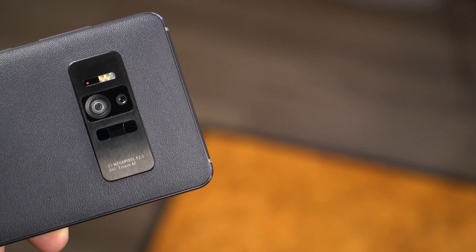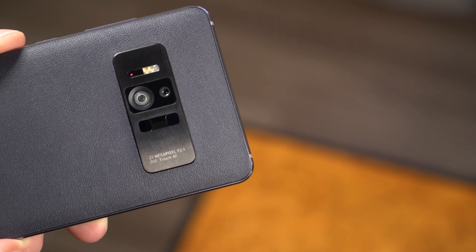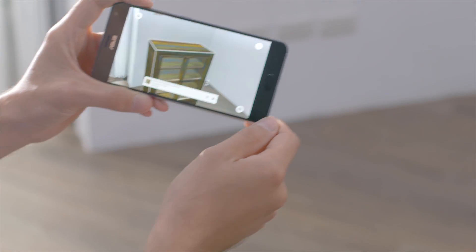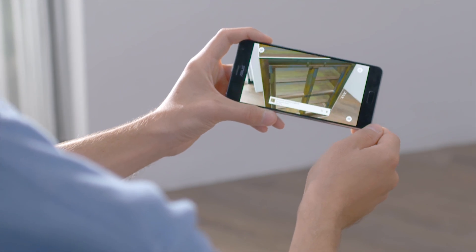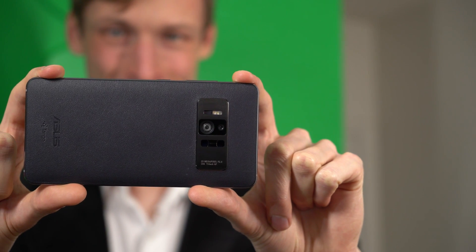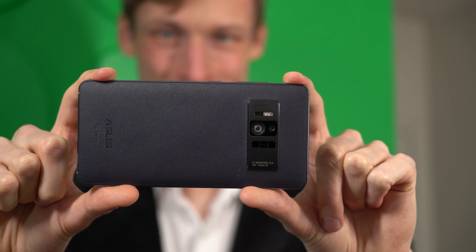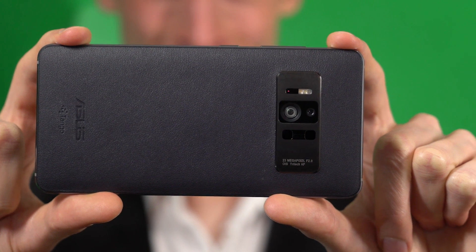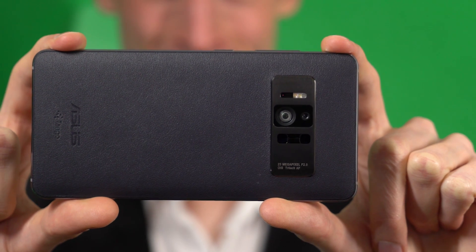A depth sensing infrared array determines its distance to nearby objects. It does this by measuring the amount of time it takes for a laser to bounce back to the Zenfone AR. It combines with data from a motion tracking camera to identify relative position. A 23 megapixel camera captures the real world in stunning detail and sets that as a backdrop to virtual objects.